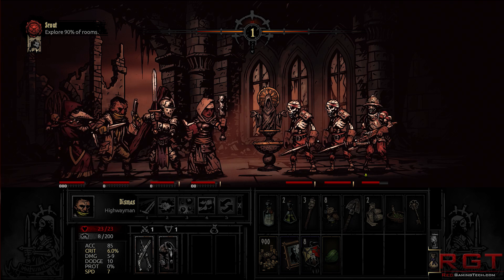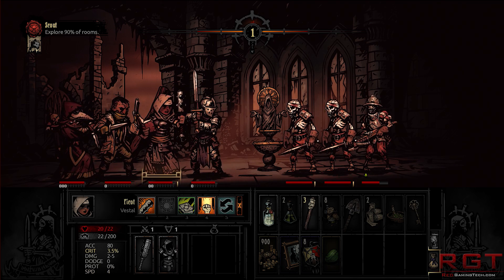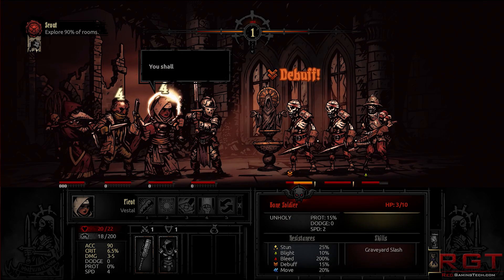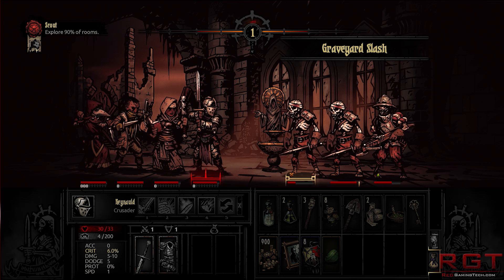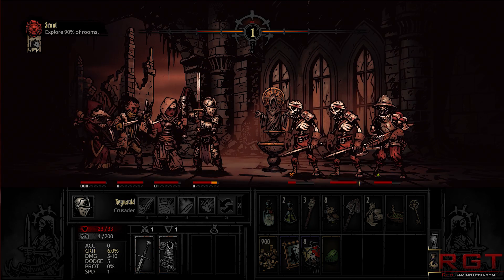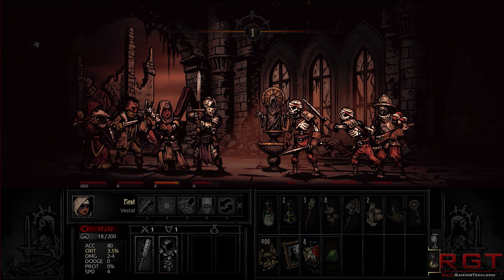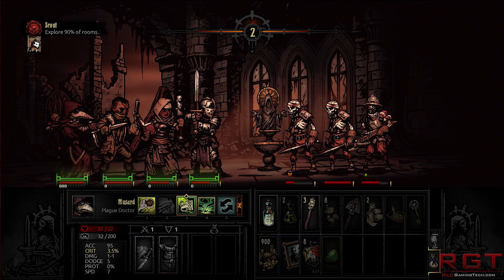Now, what does it mean for you and I, who are probably not trying to create virtual reality videos or edit video at 4K? What does it mean to the average gamer? At the moment, very little — for the next year or two. But eventually, this stuff does trickle down to the average user. And whether this is a glimpse of things to come or not remains to be seen.